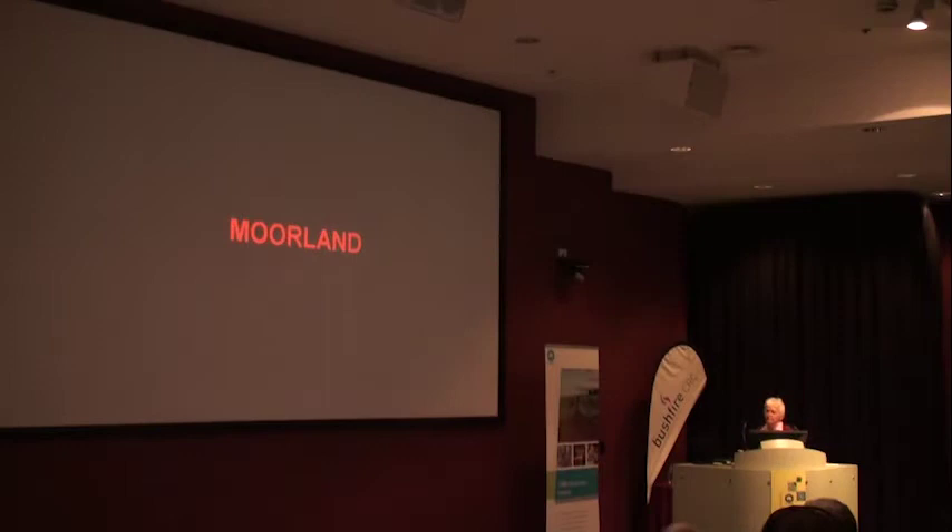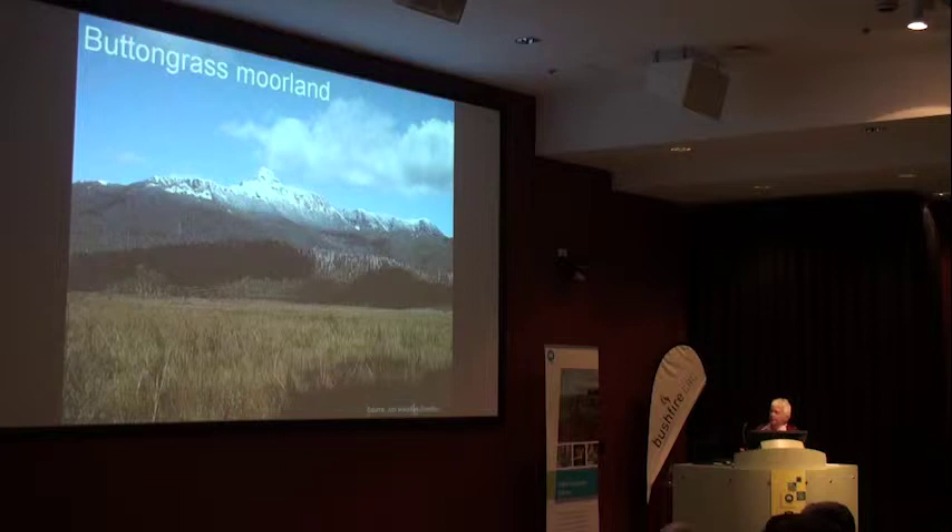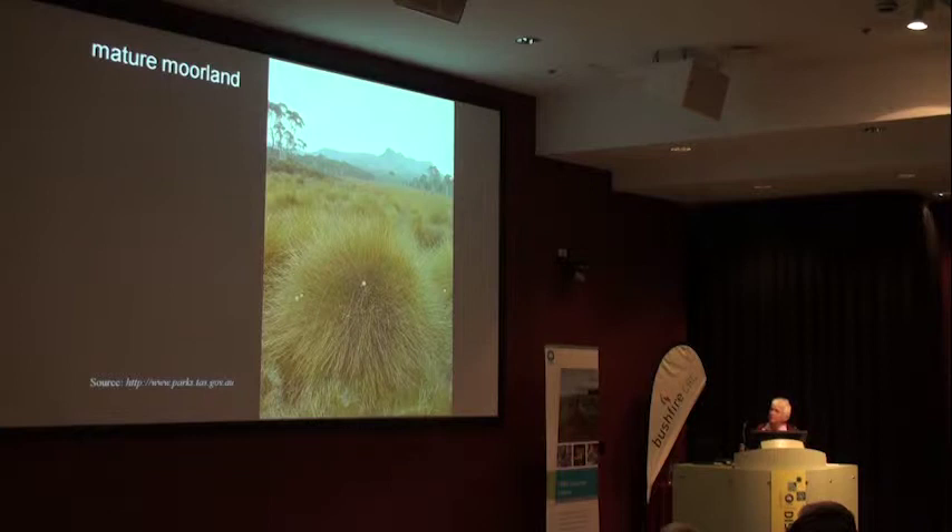The first work was done in Moreland by John Marsden-Smedley in the 90s. The Morelands are sort of crossed between grass and heath and shrublands. When they're older they tend to be more of a tussock form, but when they're younger they look more like grass. There's a fair amount of Morelands in Tasmania.